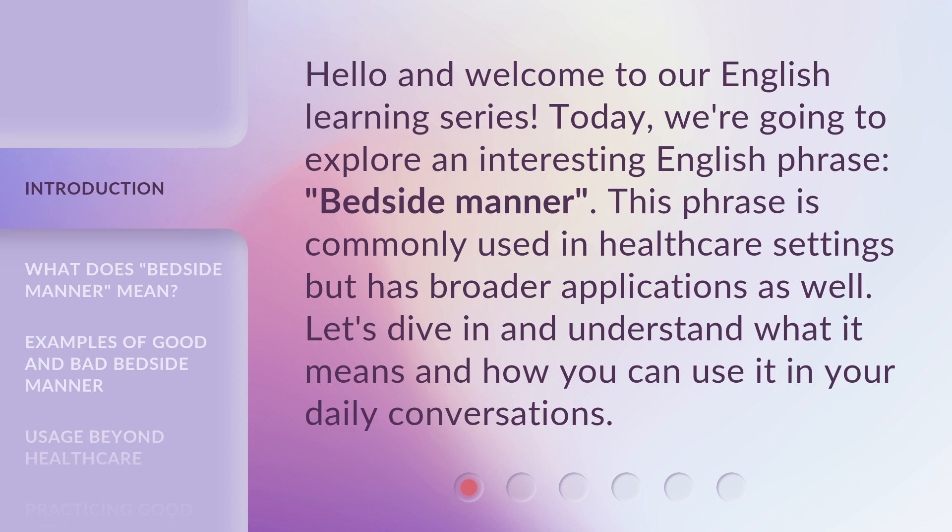This phrase is commonly used in healthcare settings but has broader applications as well. Let's dive in and understand what it means and how you can use it in your daily conversations.